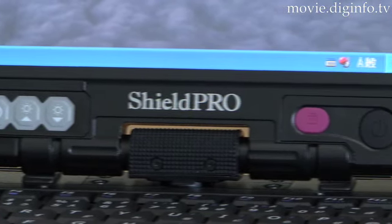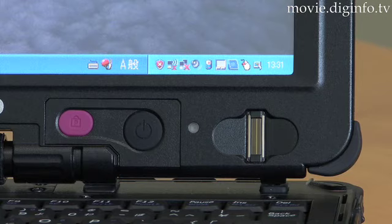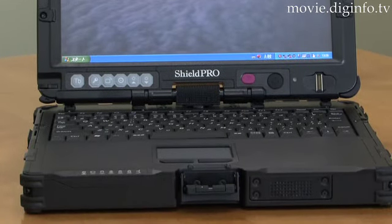Protected by a magnesium die cast alloy body and a reinforced glass-based LCD, the FCN22A is so robust that it doesn't break even if dropped on a concrete floor from a height of 90cm.